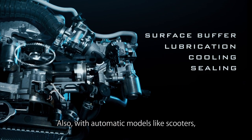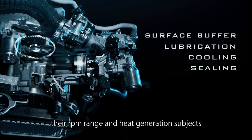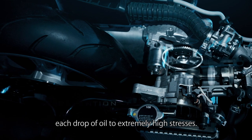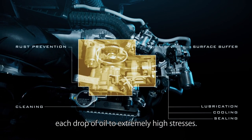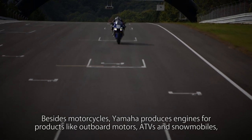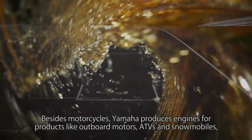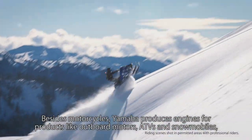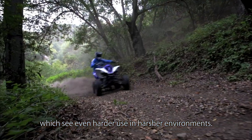Also, with automatic models like scooters, their RPM range and heat generation subjects each drop of oil to extremely high stresses. Besides motorcycles, Yamaha produces engines for products like outboard motors, ATVs and snowmobiles, which see even harder use in harsher environments.